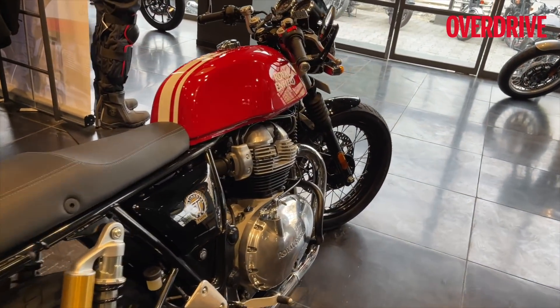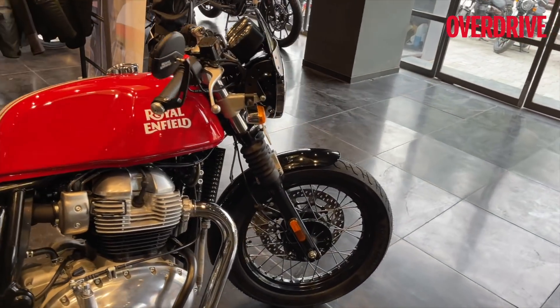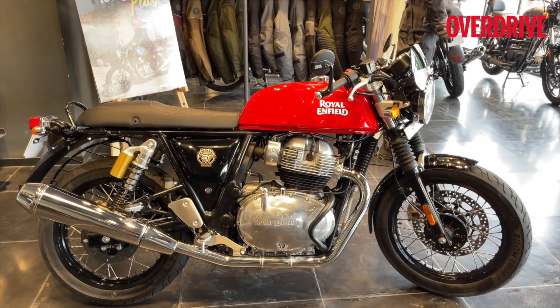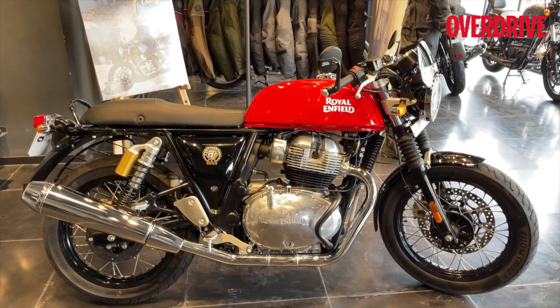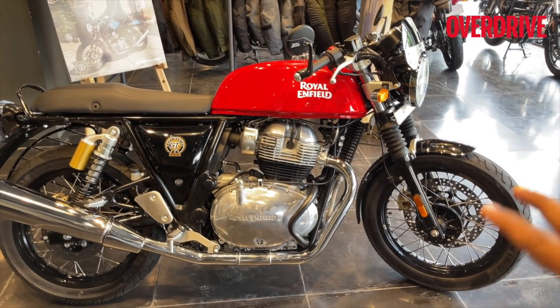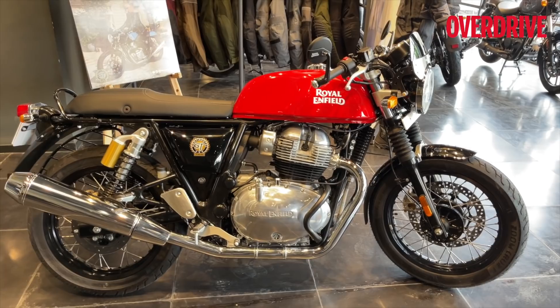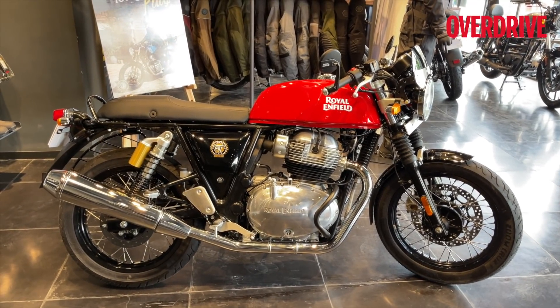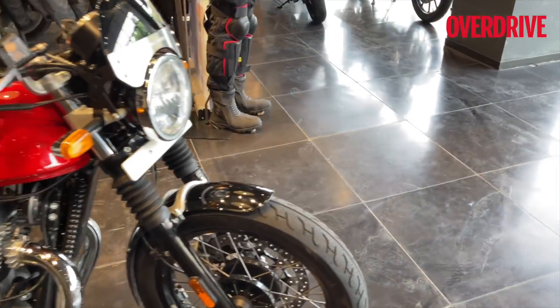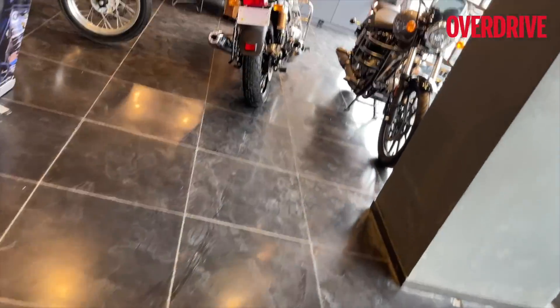This is what the motorcycle is all about. I'm waiting to get a ride on it, but there is no change mechanically to the engine, the chassis, or the suspension — all of that is carried forward. It's only the colors and the few little changes with the wheels and tires that you get on the updated 2021 Continental GT and the Interceptor 650.